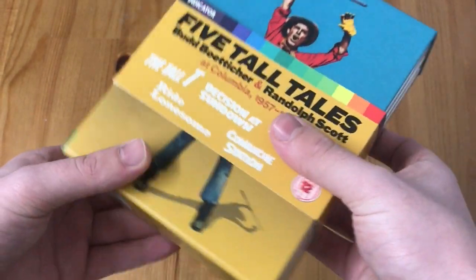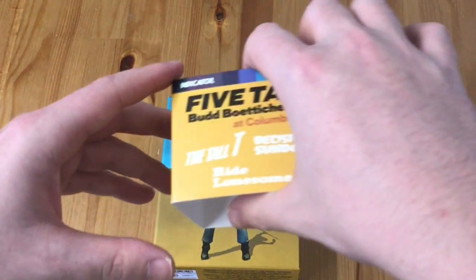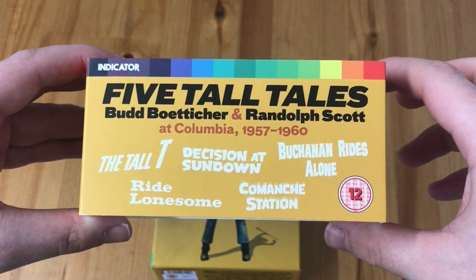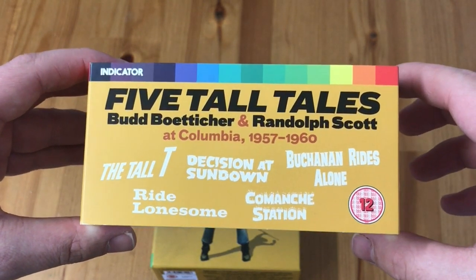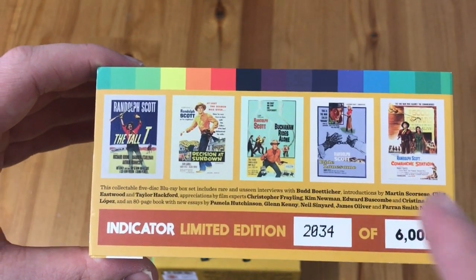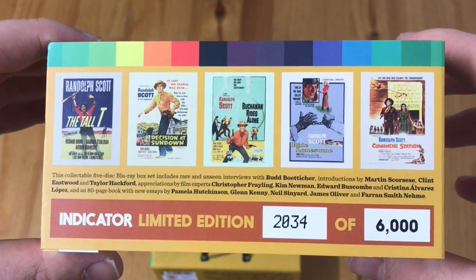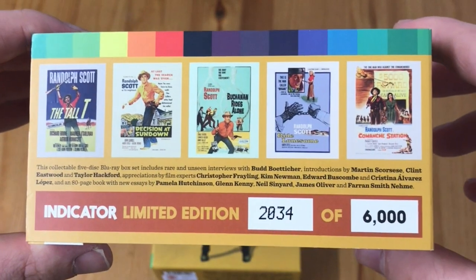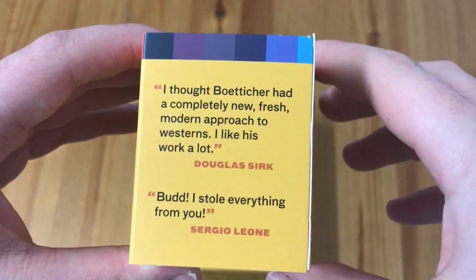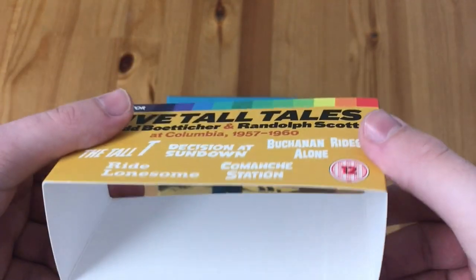Right off the bat it comes with a nice J-card which comes nicely off the set. You've got the Indicator logo at the top, it tells you the years for the films' releases and all the different movies included in this set. Same thing on the side. On the back you've got all the movie posters for the films and a synopsis, your limited edition number, and some quotes from filmmakers — including Giorgio Leone saying he stole everything from Randolph Scott inspiration-wise. Very nice little J-card.